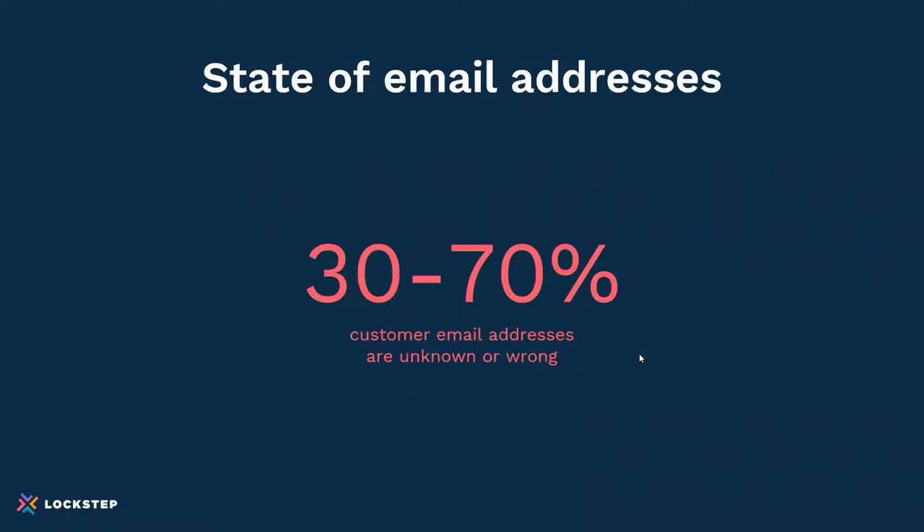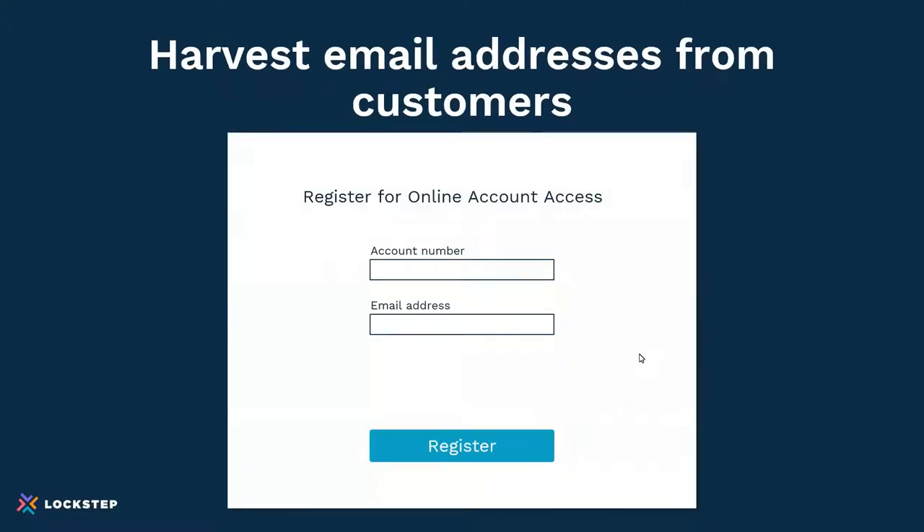Do you call each customer and get their email address? That takes time and effort — most accounting departments are already overloaded with pandemic impacts. So what do you do to go digital? That was one of the first best practices we identified, found in collaboration with our customers: harvest email addresses through an online registration.